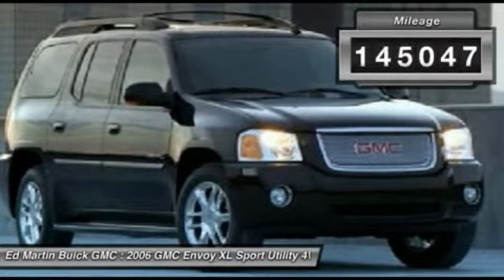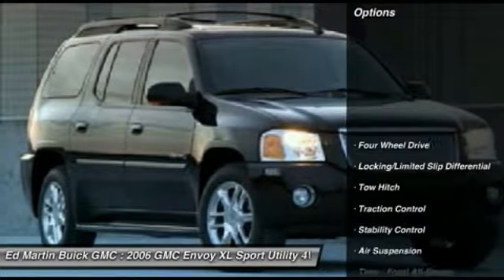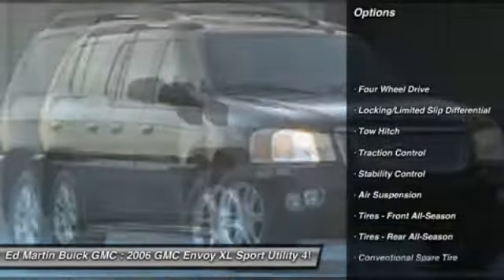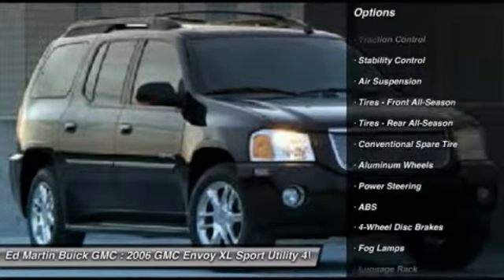This vehicle has less than 150,000 miles. Here are some of this vehicle's great options: steering wheel audio controls, traction control, power passenger seat, anti-lock braking system.